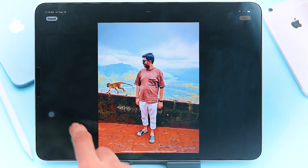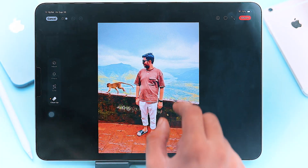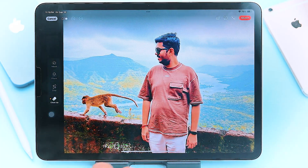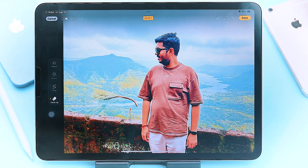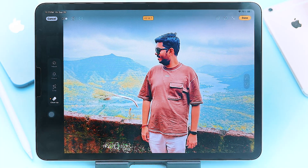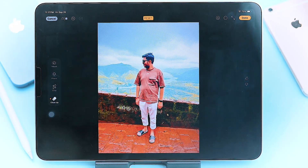Here's something every iPhone user is going to love: the new Cleanup feature in the Photos app. Ever taken a great photo but there's something in the background ruining it? With just a tap, you can remove any unwanted objects instantly. It's like magic — drag, drop, and poof, it's gone. While it's still in beta, I think it's going to be a game changer when it's fully polished.